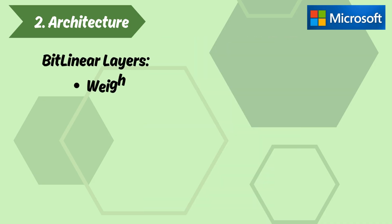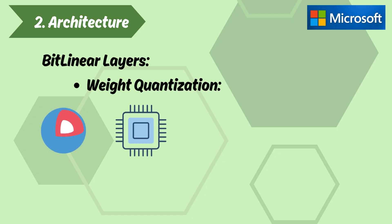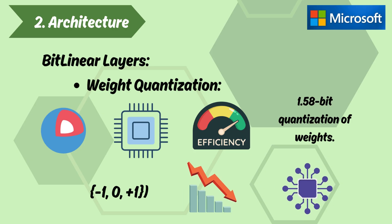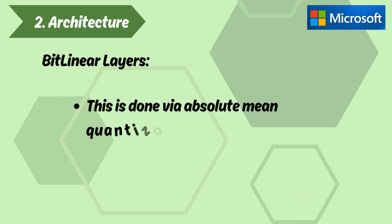BitLinear Layers — Weight Quantization. The core of BitNet's efficiency lies in the 1.58-bit quantization of weights. Rather than using full-precision floating-point values, BitNet's weights are quantized to ternary values — that is, {-1, 0, +1} — significantly reducing the size of the model. This is done via absolute mean quantization.